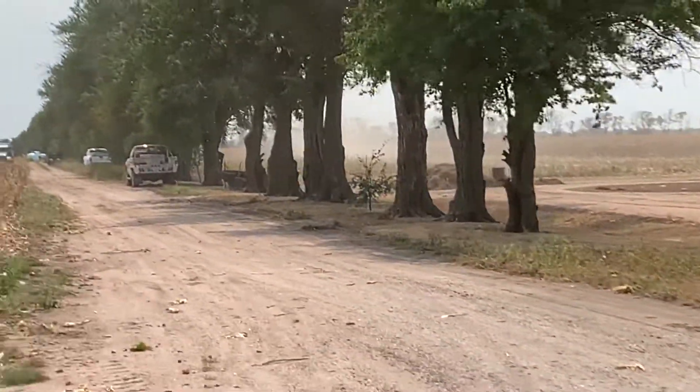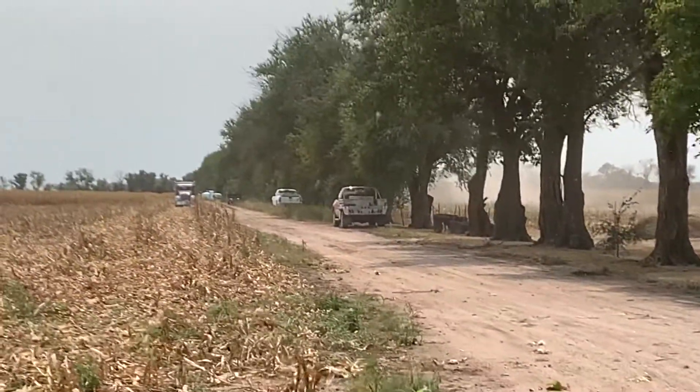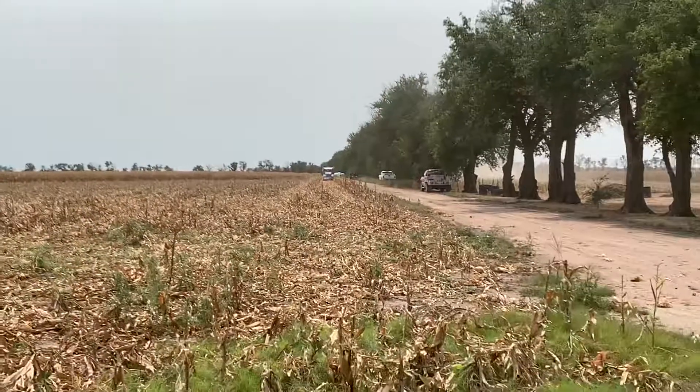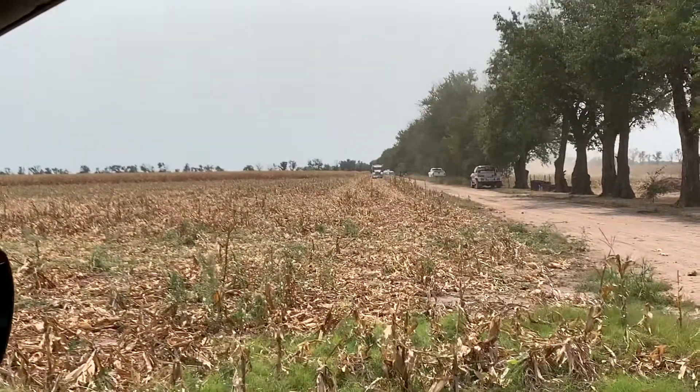Those trucks are waiting to be filled up. They already did this fuel. I've got a lot of dust and stuff flying into my car now.